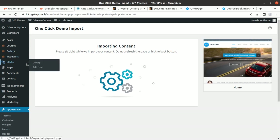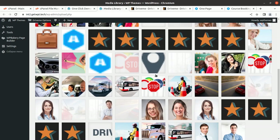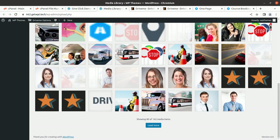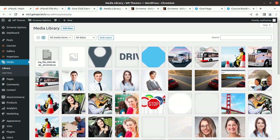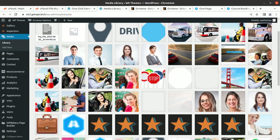The demo import is still going on. We can check the media library in another tab to verify that images are loading correctly — this confirms the demo import is proceeding fine. We can see that 143 images are already in the media library. Image import always takes time, so we need to wait for all the demo content to complete.